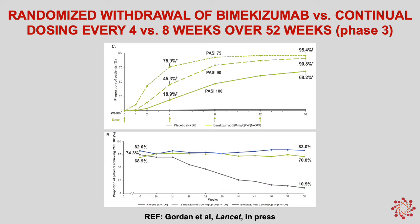This slide shows what happens when we withdraw bimikizumab in patients who have responded. About 28 to 32 weeks after withdrawal, about half of the patients are losing their response. At the top I'm showing the retreatment response in those patients who were withdrawn and went back on drug — we see that they have excellent responses when retreated with bimikizumab.